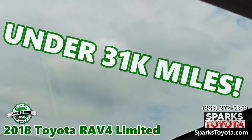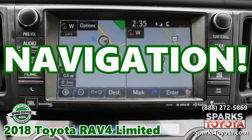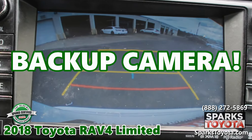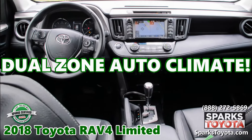Under 31,000 miles. Navigation. A backup camera. Traffic and weather. Dual zone auto climate.